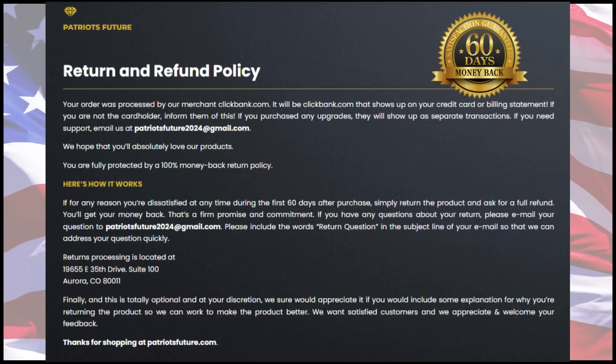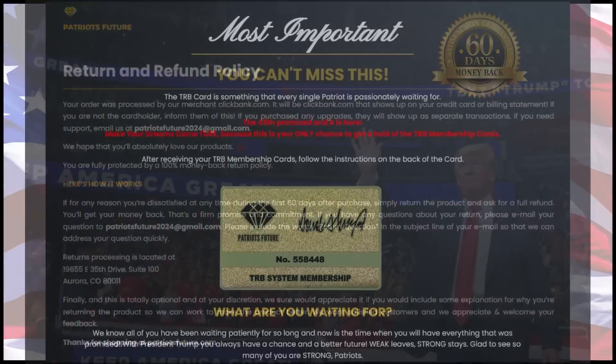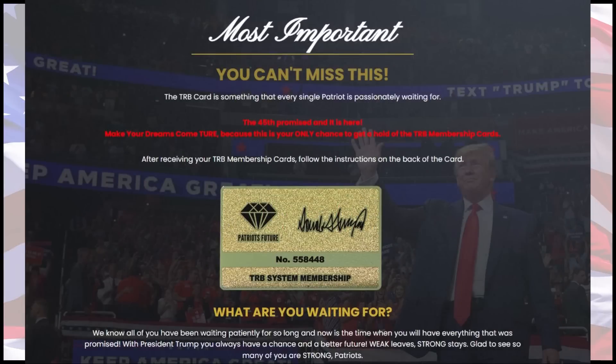There is something really incredible about the TRB cards: it comes with a 100% money-back guarantee for a full 60 days. That means if for any reason you are dissatisfied with the product, you can email the support team within the next two months and you'll get every penny back.